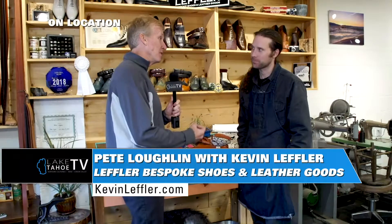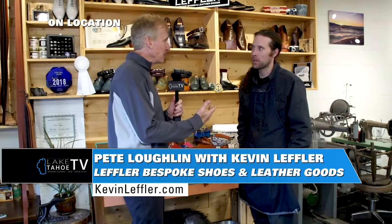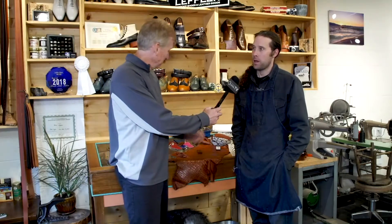All right, so real quick — where are you located, hours of operation, and a website? Yeah, everything's on my website. It's just my name, kevinleffler.com — K-E-V-I-N-L-E-F-F-L-E-R. We're at 3330 Lake Tahoe Boulevard in the Lakeview Plaza, right next to Freshie's Restaurant. All right, Coop, this one's for you. We'll send it back to you in the South Shore Studios.